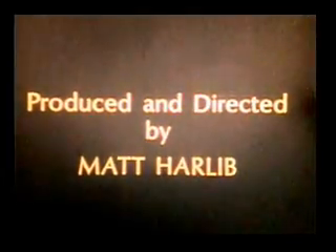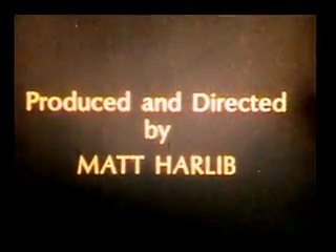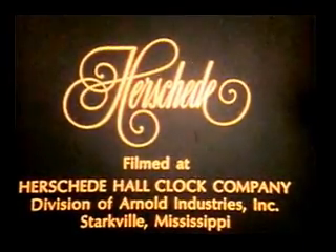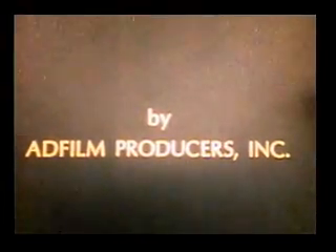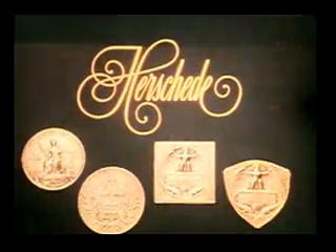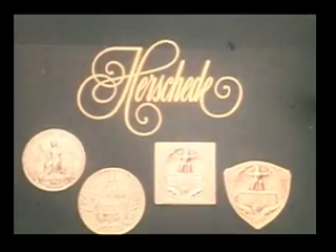I'll pass this way but once. Any good that I can do, let me know it now. Let me not neglect it, nor defer it — for I shall not pass this way again. Hershady: gold medal winning clocks since 1885.